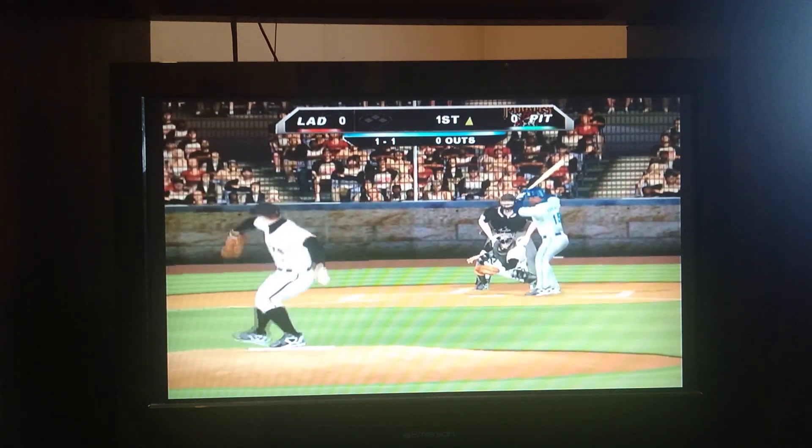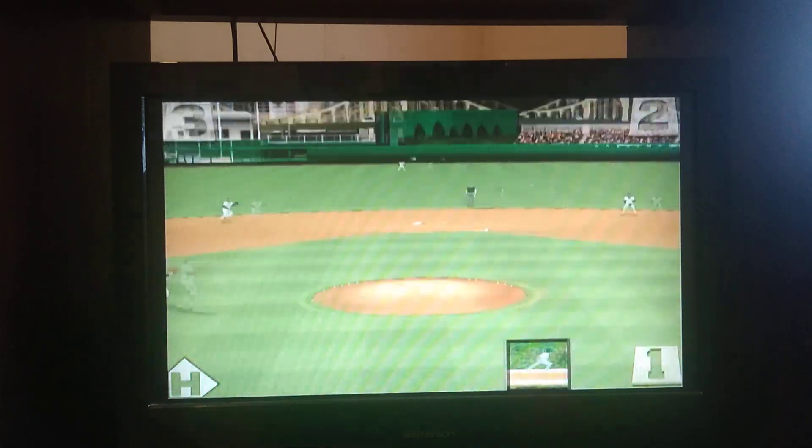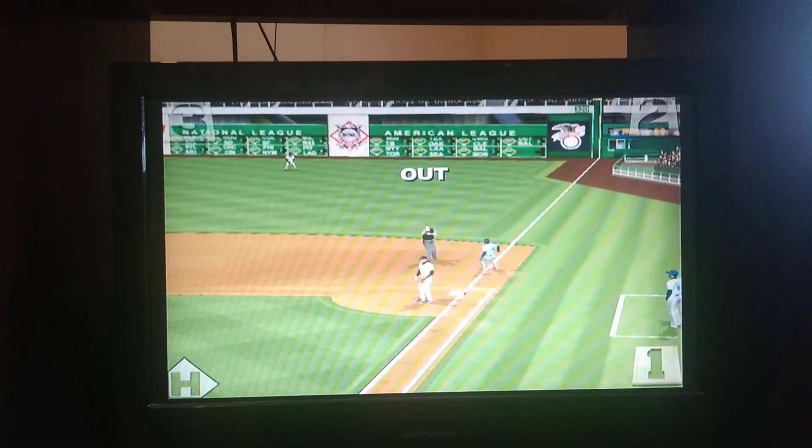1-1 pitch, he bunted the ball. Mahone over to first for out number one.